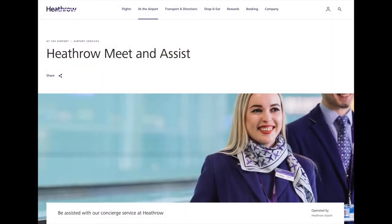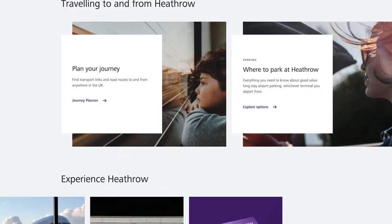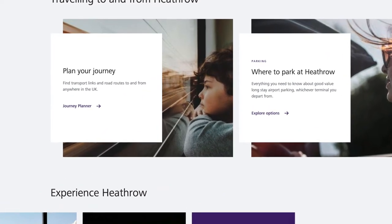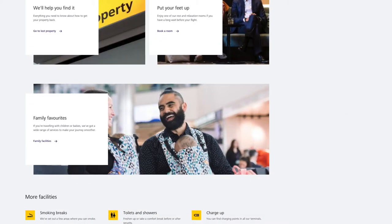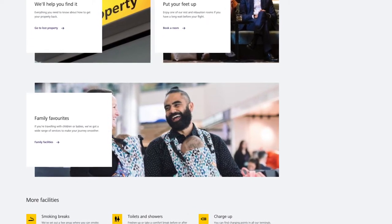Heathrow and many large airports will offer a meet and assist programme, which you have to book beforehand, and they will look after everything for you. Heathrow also has an excellent website explaining what to look out for, facilities and assistance available, and how to use the airport.